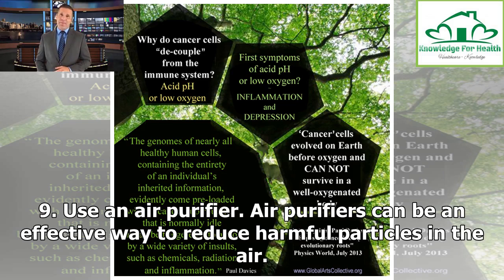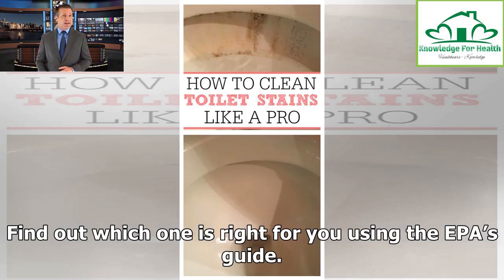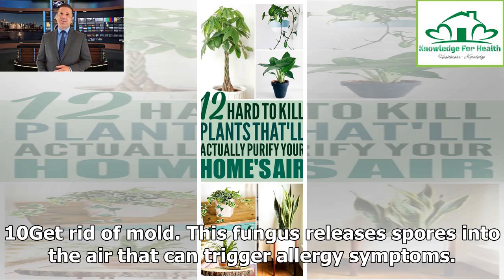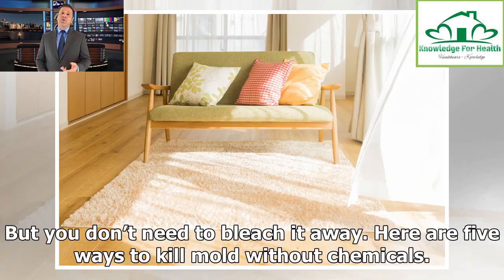Tip 9: Use an air purifier. Air purifiers can be an effective way to reduce harmful particles in the air. If your child has asthma, it may be worthwhile to have one in his room. Find out which one is right for you using the EPA's guide. Tip 10: Get rid of mold. This fungus releases spores into the air that can trigger allergy symptoms. It likes to grow in dark, damp places, such as your bathroom, laundry room and basement, but you don't need to bleach it away. Here are 5 ways to kill mold without chemicals.